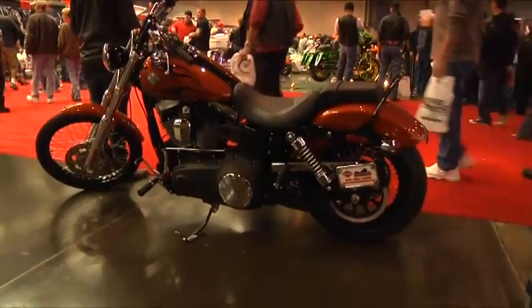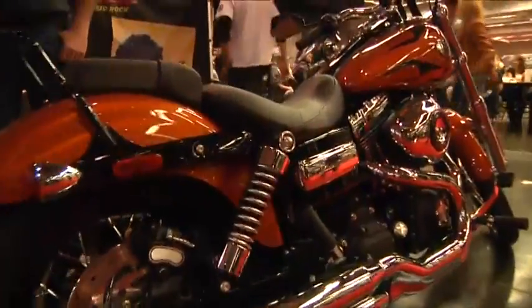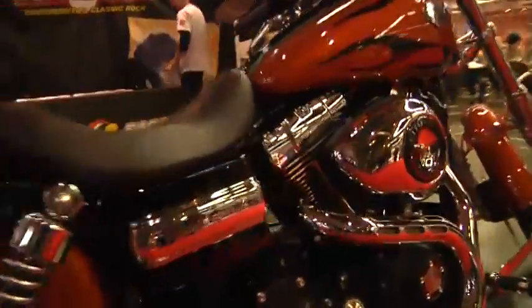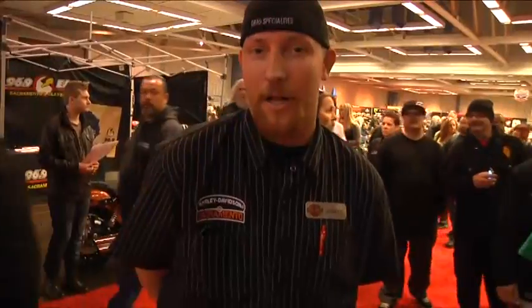It's a 2011 Harley Davidson Y-Glide model, 96 inch motor, 6-speed transmission, fuel injected. It's got a custom frame on it — it's a raked out model, more of a chopper-esque looking bike, really popular and the classic looking, original Harley Davidson.